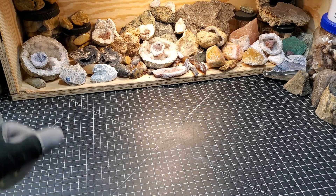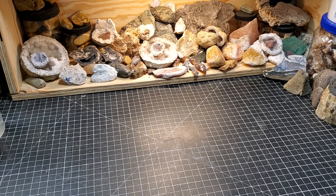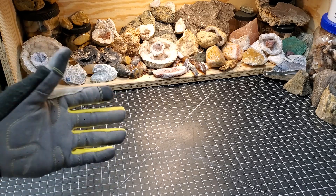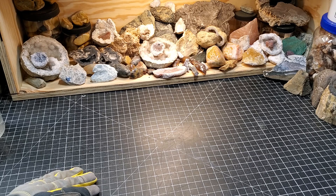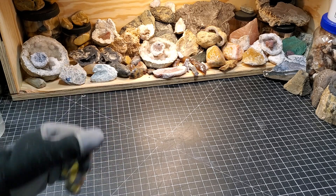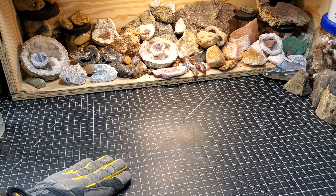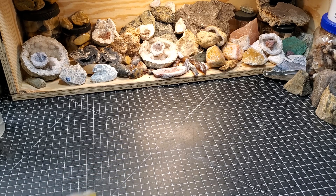It's that time again — time for another Saturday Night Special where we talk about everything rockhounding related. We had quite the trip this past weekend, Memorial Day weekend. We laid down some high miles and it was a lot of fun. We got to meet up with a couple of our friends, and one had some rocks for me that I'd like to share with you now.